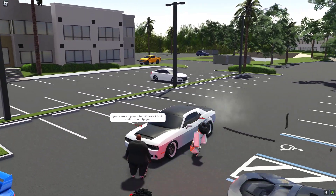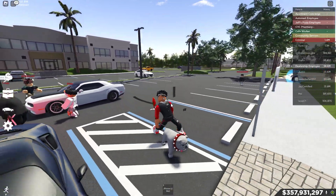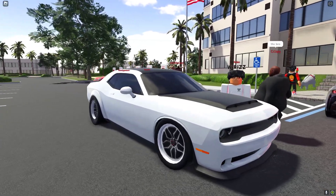We got it. We actually got it. No way, dude. That's so sick, seriously. This is such a good-looking car.